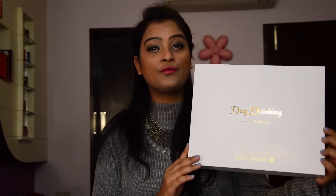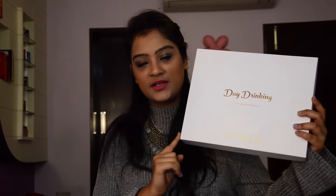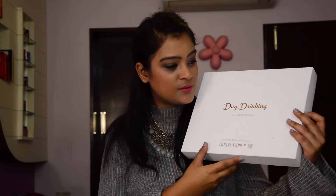Now moving on to the day drinking box — this is also a concept by violet box, created by Archana Kocher for the month of December. It's a coffee and tea subscription box. You can choose a subscription of only tea samples, only coffee samples, or a combined subscription for both. The combined option gives you 30 coffee servings from five different brands. I went for the combined subscription and it's priced at 399 rupees.